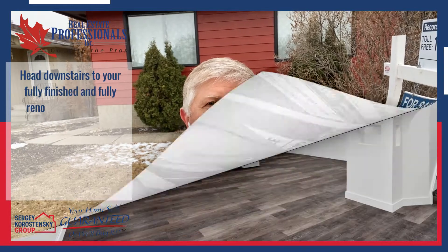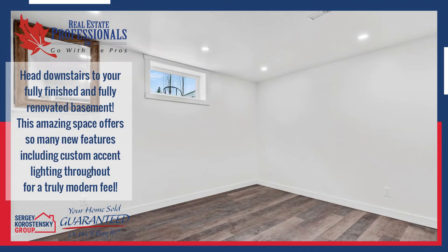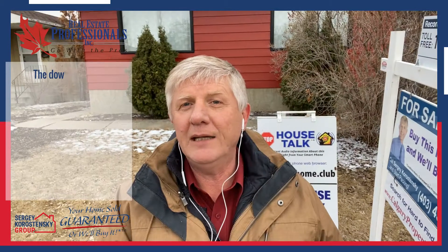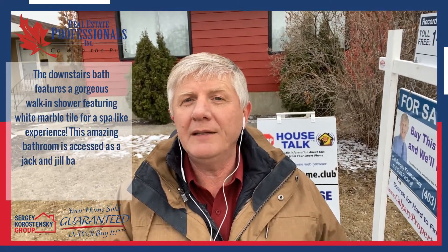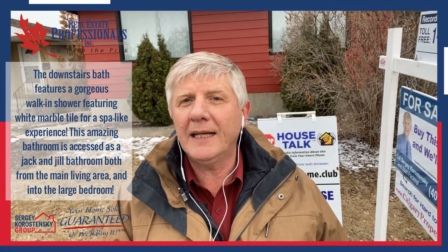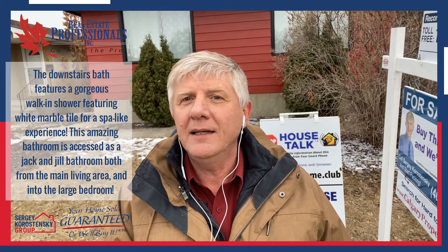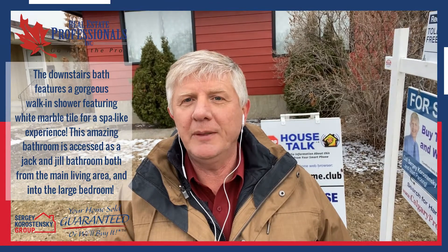Head downstairs to your fully-finished and fully-renovated basement. This amazing space offers so many new features, including custom accent lighting throughout for a truly modern feel. The downstairs bath features a gorgeous walk-in shower featuring white marble tile for a spa-like experience. This amazing bathroom is accessed as a Jack and Jill bathroom, both from the main living area and into the large bedroom.